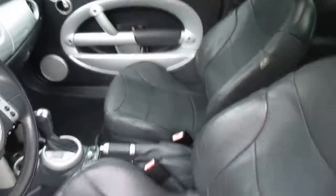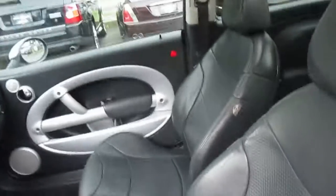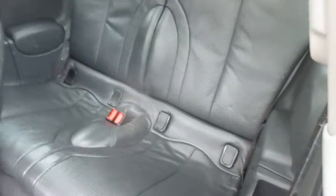There's an airbag light on and the nav screen isn't working. We're going to try and work on those if we have some time. But if we don't update that in the ad, then it's being sold the way it is.